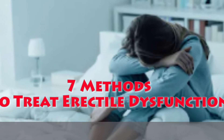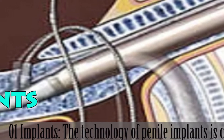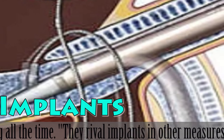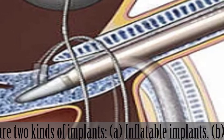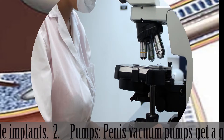7 Methods to Treat Erectile Dysfunction. 1. Implants. The technology of penile implants is advancing all the time. They rival implants in other areas of the body, like the pacemaker. There are two kinds of implants: A. Inflatable implants, B. Malleable implants.